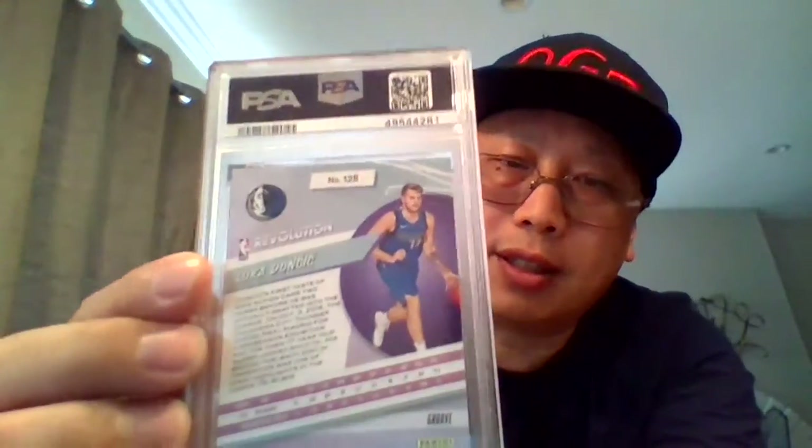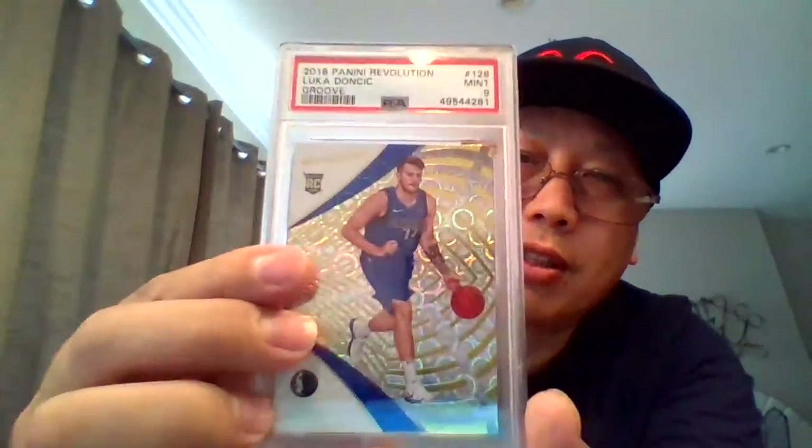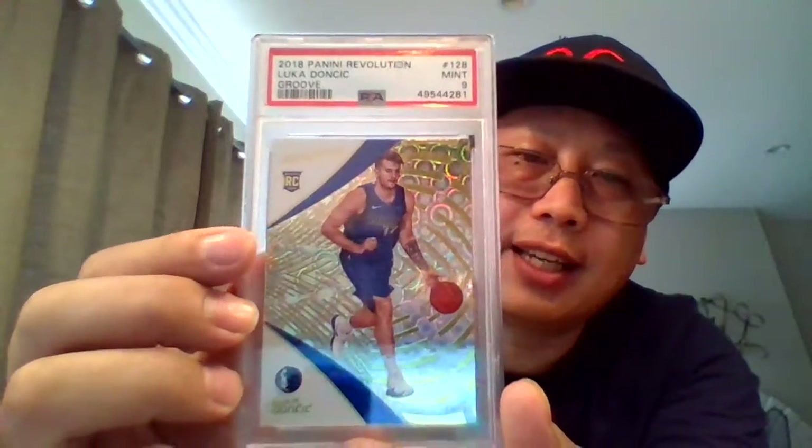Continuing basketball — Luka Doncic. Groove. Rookie card. PSA 9.